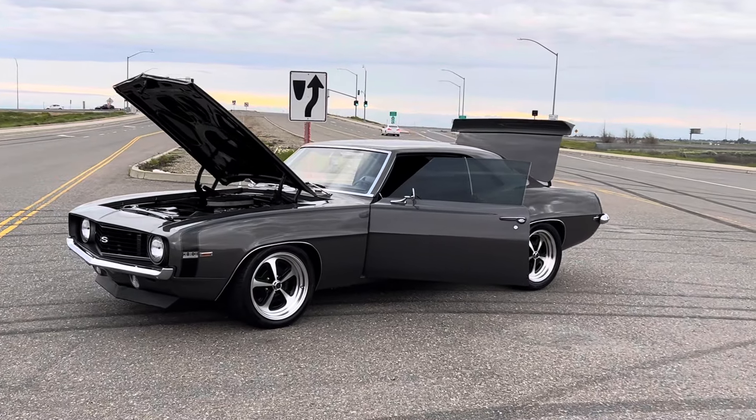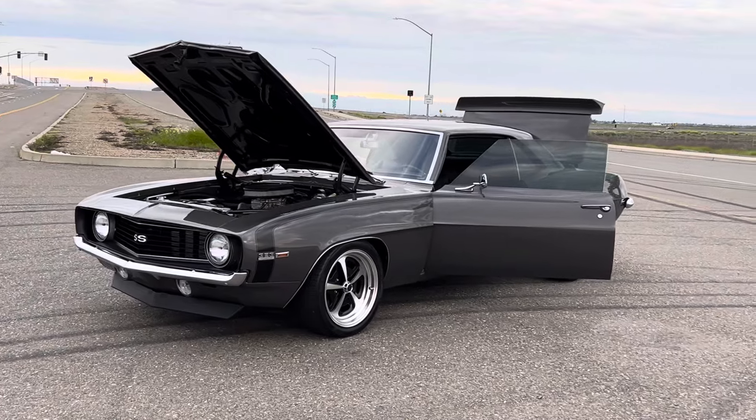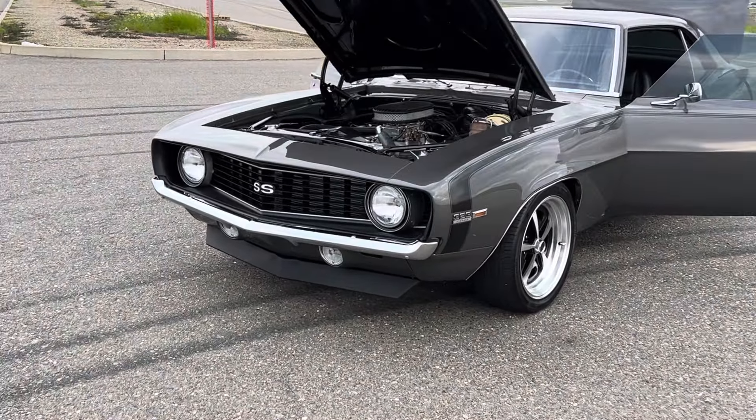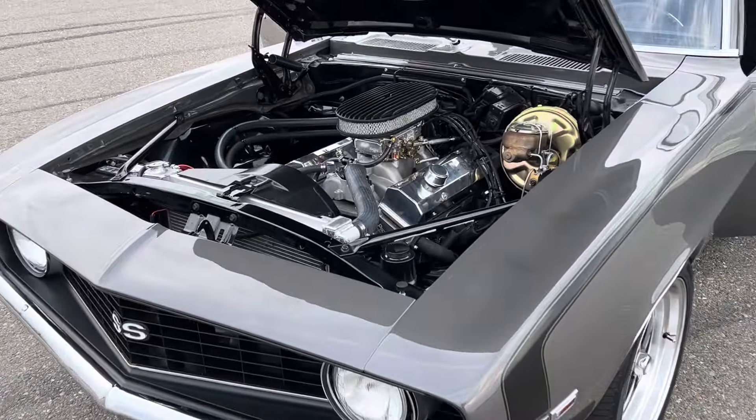How's it going everybody? Check out this 1969 383 Stroker Camaro — rotisserie restoration, very clean build.